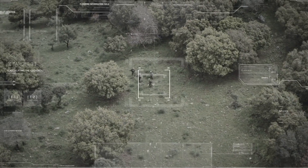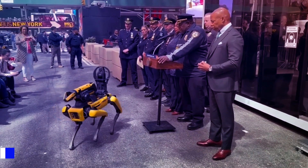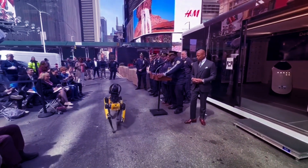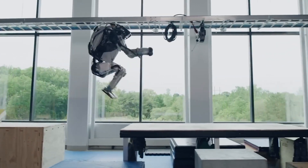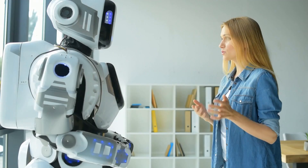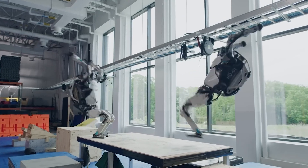ChatGPT-enabled robots can be applied in the security field. A great example of this is the New York Police Department deploying Spot robots for crowd monitoring and identifying potential threats. By integrating ChatGPT into these machines, it is possible to create a more efficient and responsive system of surveillance. The robots can understand natural language commands and provide real-time feedback to their human operators.